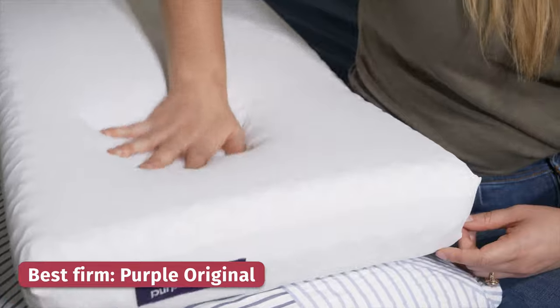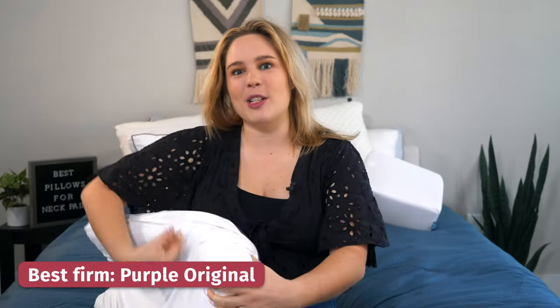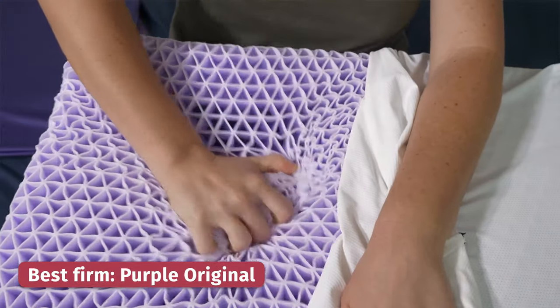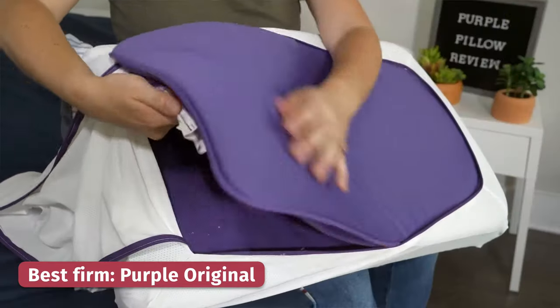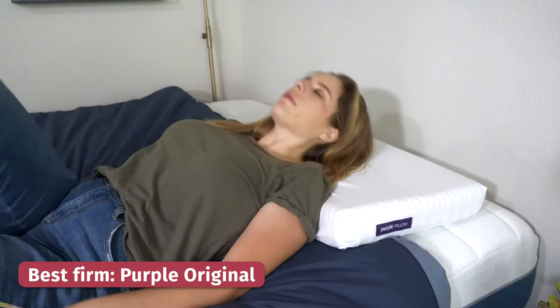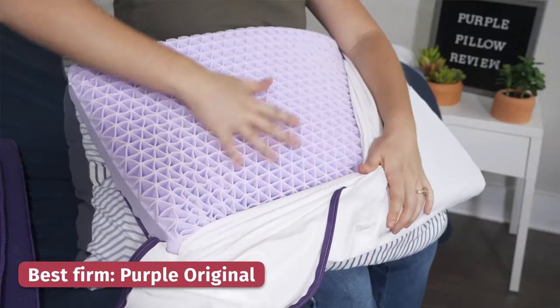Last but not least, we've got the best firm pillow — the Purple. This pillow is unlike any other pillow you'll find. Instead of being filled with foam or pieces of fiber, it contains their proprietary gel grid. It feels squishy and firm at the same time, really creating the support that you need. Because there are all these holes, it provides a lot of room for airflow and doesn't trap heat. It's also adjustable — it comes with two boosters that you can place inside to increase the loft if you need to. Paired with its stretchy and breathable cover, it's a great choice if you tend to sleep hot at night.